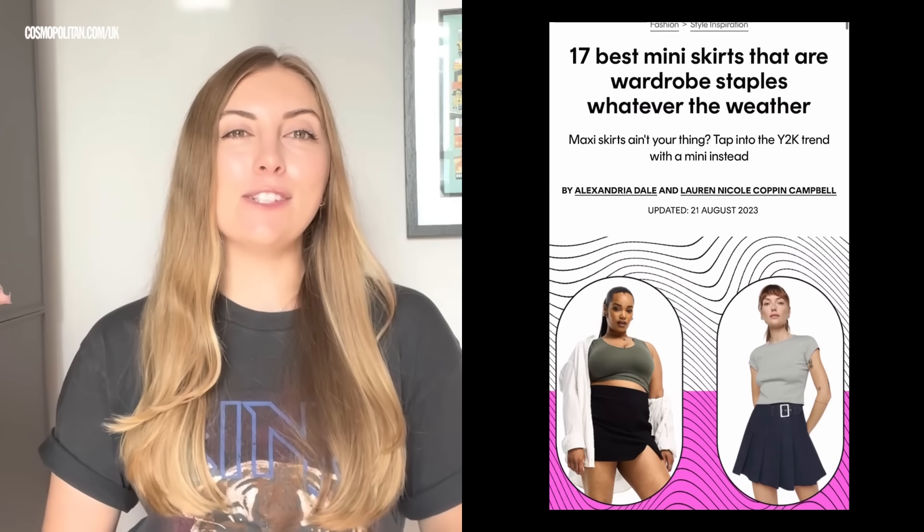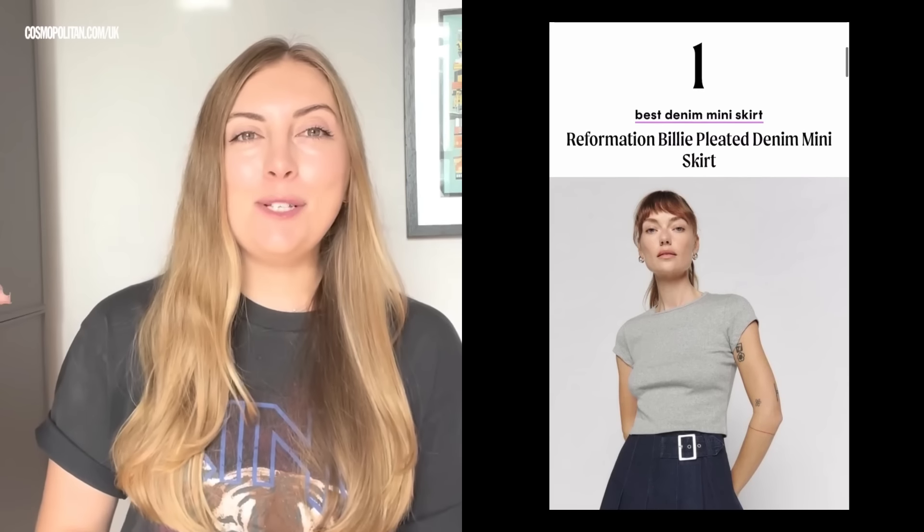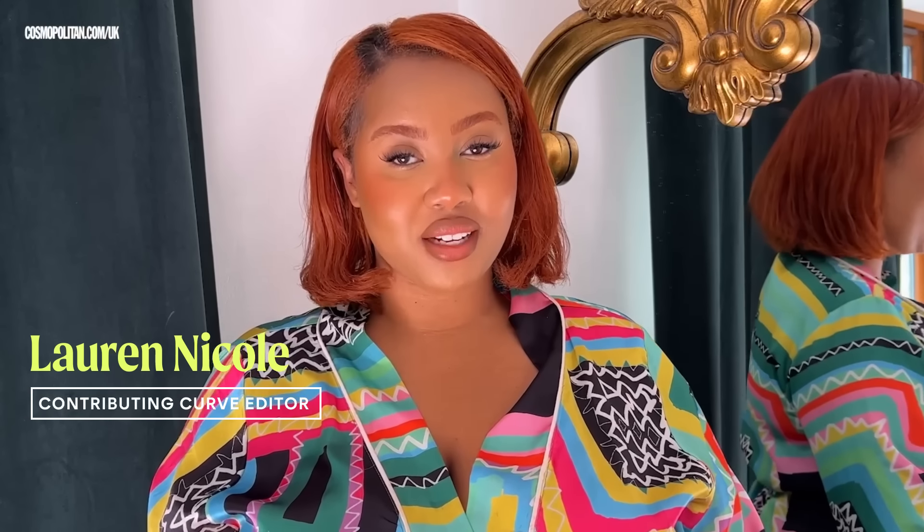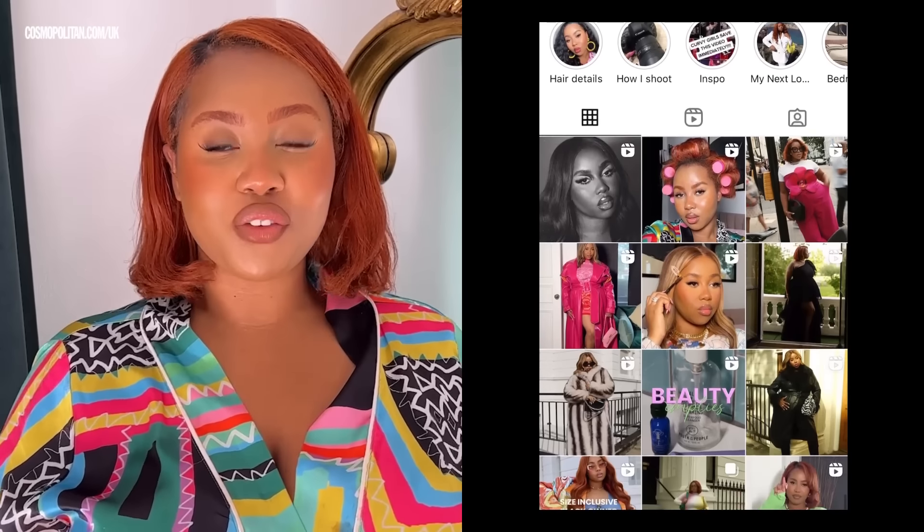Hey, I'm Maddie. I'm the shopping editor at Cosmo UK, and I look after photo shoots, shopping pages, and fashion long reads. Hi, I'm Alex. I'm Cosmo UK's fashion writer, so I look after all the digital fashion content on site, from what your favorite celebrities are wearing to all the trends you need to know and shop.